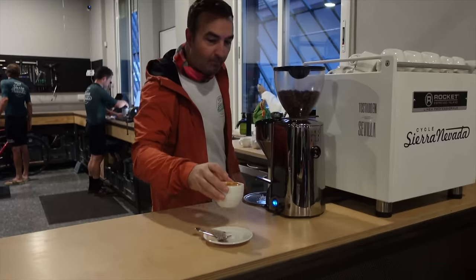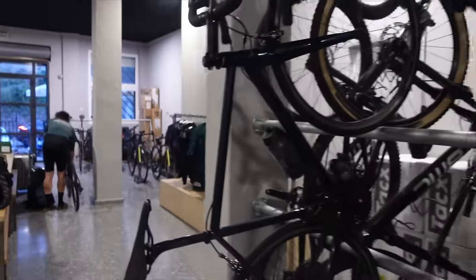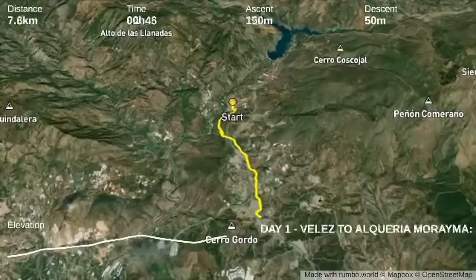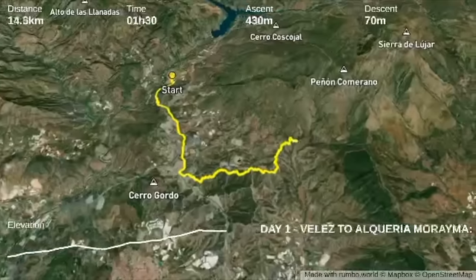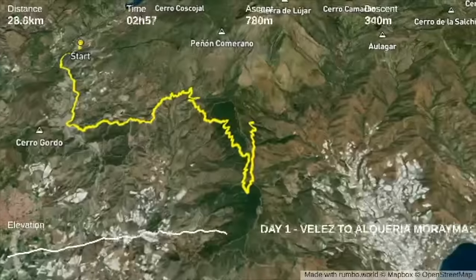You can also rent a bike here, so you can bring your own bike or rent one — helmets, whatever you want. Day one starts in Vélez, climbing out of the valley towards Lagos, a small village, after which we will tackle our first Sierra mountain range, Sierra Lujar.